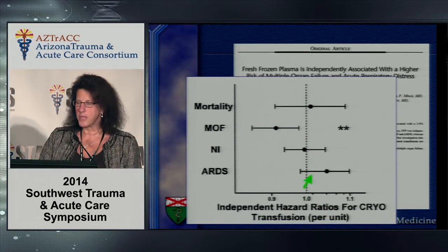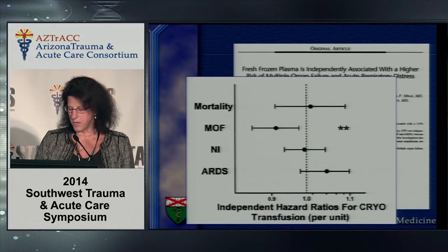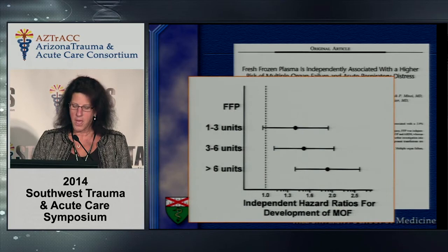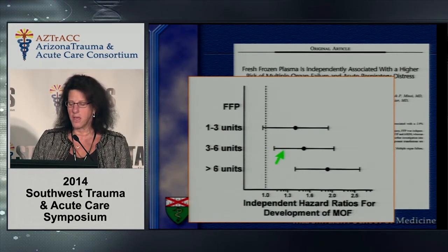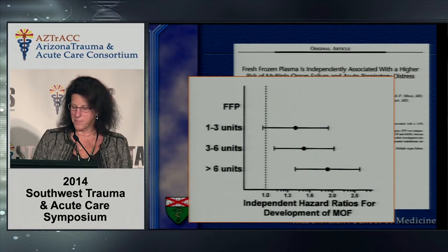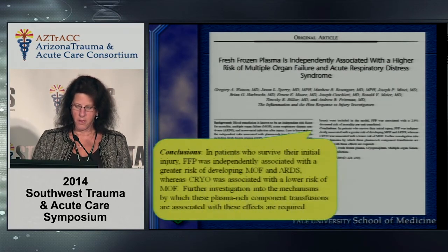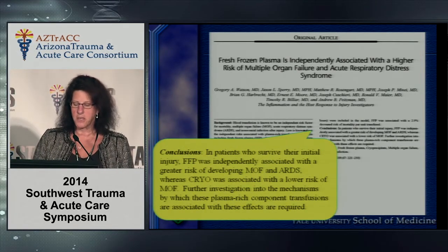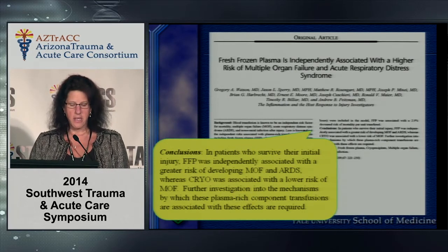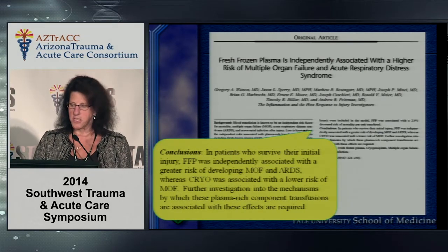Interestingly, if you transfuse patients with cryoprecipitate, this effect is not seen. There may be something different between FFP and cryoprecipitate that we don't quite understand. The odds ratio becomes more statistically significant the more FFP you give, with a cutoff appearing around six units. Watson et al. concluded that in patients who survived their initial injury, FFP was independently associated with greater risk of multi-system organ failure and ARDS, while cryo was associated with a lower risk of multi-system organ failure.